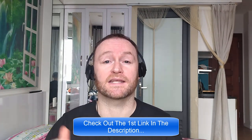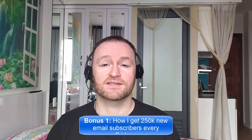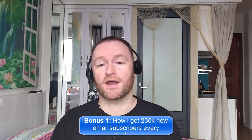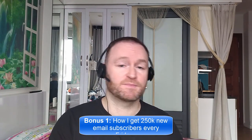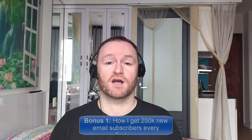When you pick up this product from the second link in the description, you're going to get my four bonuses delivered to you automatically. Bonus number one is I'm going to show you how I get 250,000 brand new email subscribers every single Friday. This is not a method or a technique. I literally show you where to go, how to pick them up, you get them guaranteed, and then you mail them with your self-hosted autoresponder that I also show you how to set up. The self-hosted autoresponder costs between $3 and $12 per month, even when you have 5 million email subscribers.